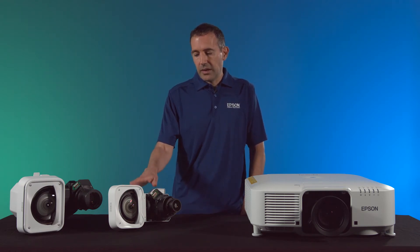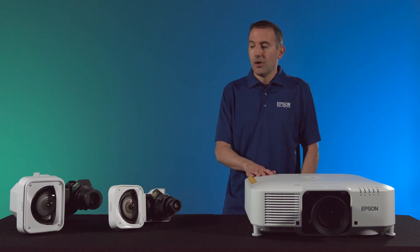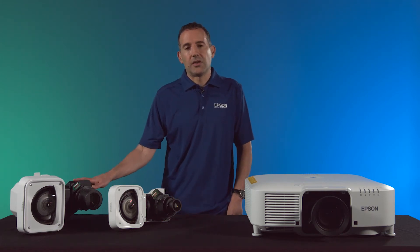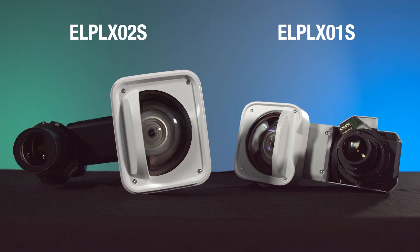The X01 is designed for our 6,000, 7,000, and 8,500 lumen projectors, while the X02 fits onto the 10,000 lumen projector because our 10,000 lumen projector has the larger 3-LCD panel.